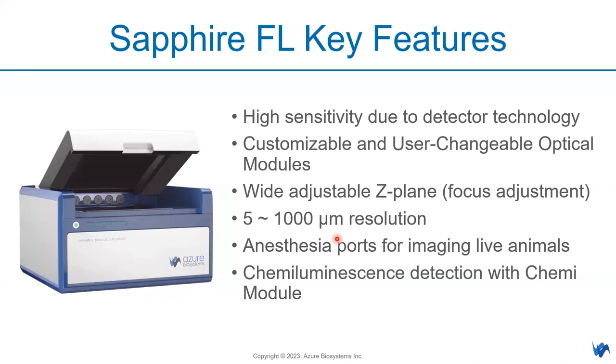These are the key features of Sapphire FL. Firstly, it is highly sensitive due to the detector technology, which I'll explain later. On top of that, you have customizable and user-changeable optical modules, with a wide adjustable z-plane to adjust focus based on your sample type — whether membrane, gel, slice, or plate. We have different preset focus settings, and the system can image up to 5 micron resolutions.